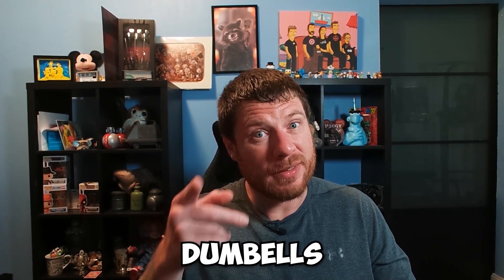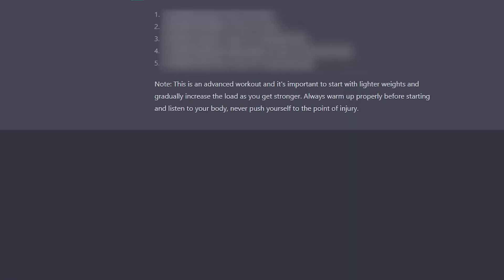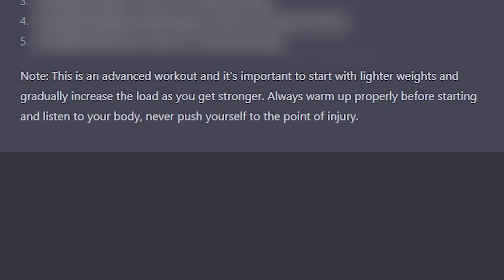I typed in 'extreme dumbbell leg workout' — I'm gonna do dumbbells because that's what I have — and I asked it to give me the reps and sets. It gave me five items. I do like the note at the bottom though: this is an advanced workout, it's important to start with lighter weights and progress gradually, always warm up and listen to your body. It's only five moves, but it's a lot of reps. Let's get started to see what kind of workout AI has given me.